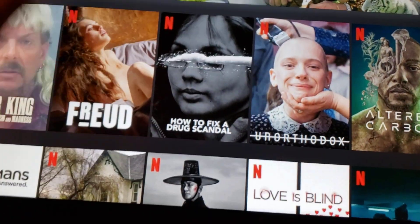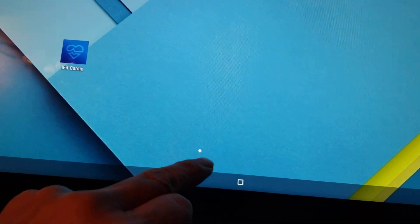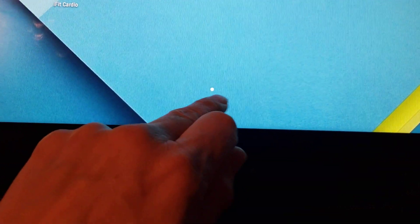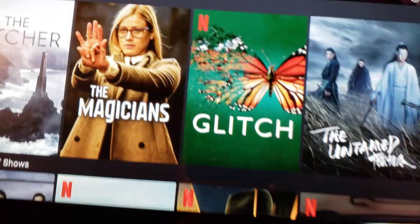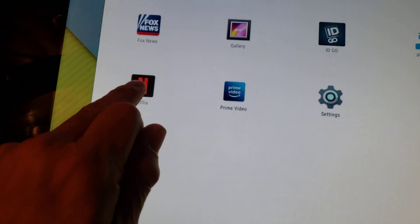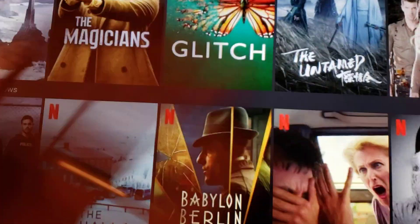There are two ways you can create a shortcut. You don't want to have to launch the desktop and then click Netflix every time. What you want to do is create a shortcut. The first way is to hold down on Netflix and drag it to your desktop. And now you have a shortcut - you click that and boom, there's your Netflix.